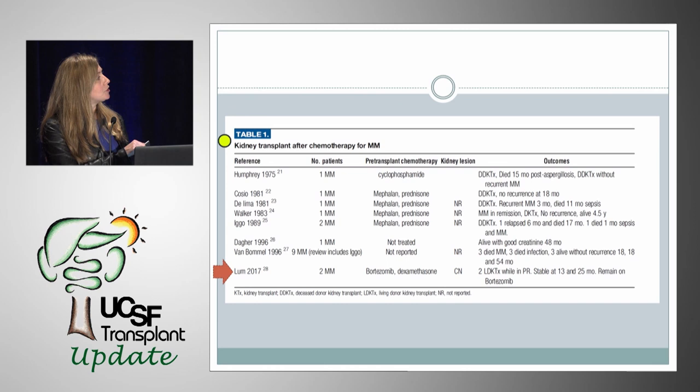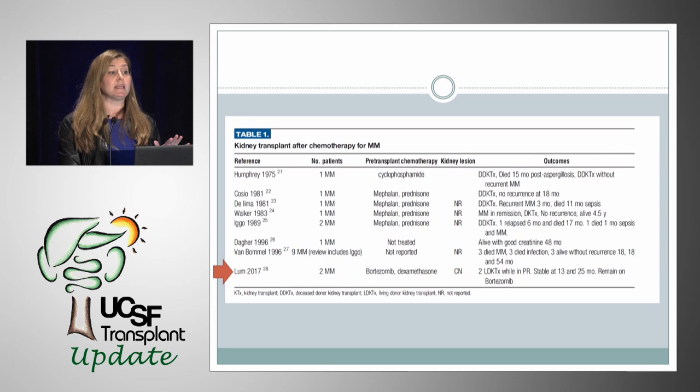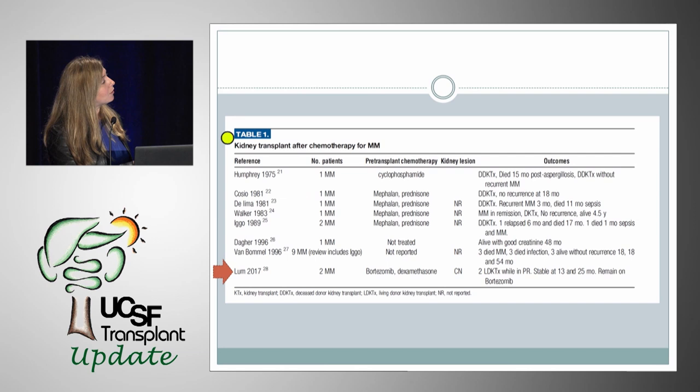Looking at case reports of patients who had kidney transplantations done after chemotherapy alone — not with stem cell transplants, which is the current standard of care — these were very old case reports from the 1970s through 1996, where the main regimens used were melphalan and prednisone. Of the 16 patients treated with chemotherapy alone followed by kidney transplant, six had a relapse of myeloma, one was in partial remission, and at least six died of infectious complications. However, the most recent publications using newer agents — Velcade and Decadron — showed patients actually doing quite well after kidney transplantation.